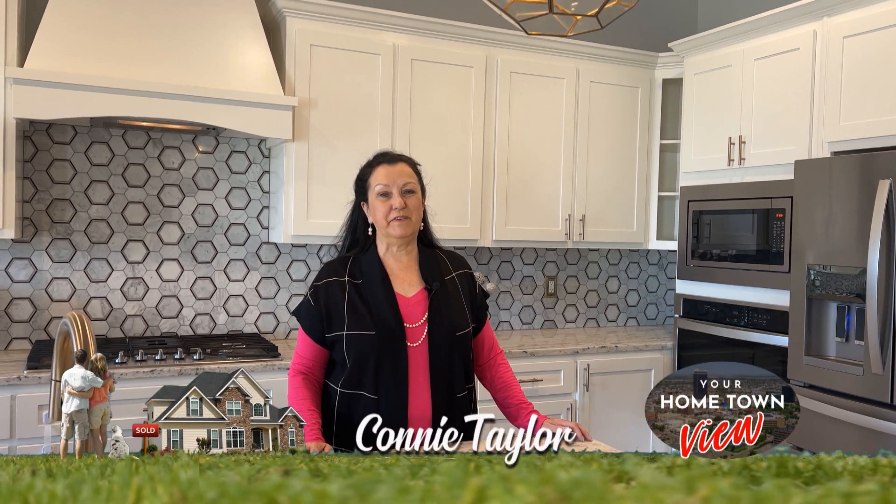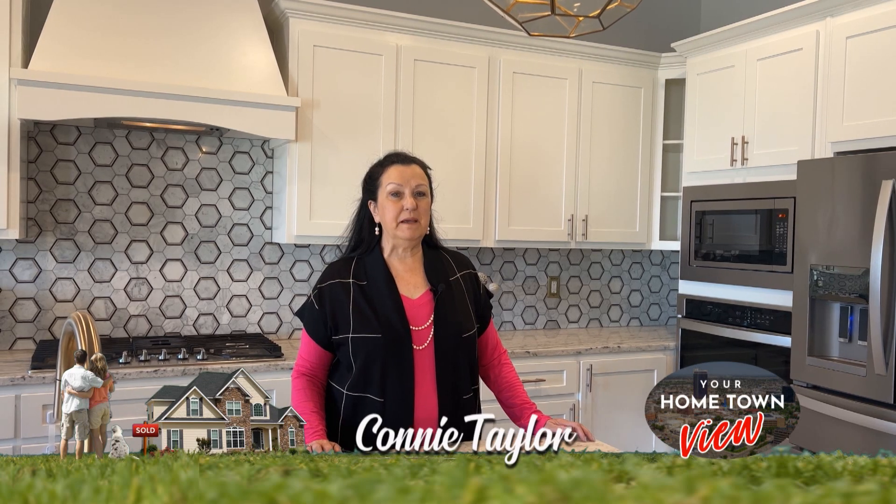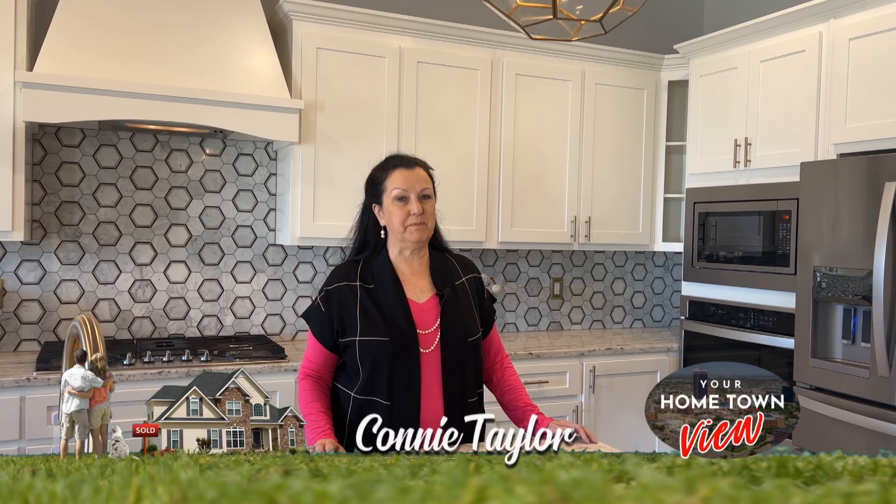Hi, I'm Connie Taylor with Your Hometown View. Just a quick market update. Interest rates are creeping, but they're still at record lows. So if you're thinking about buying, now's the time to jump in.